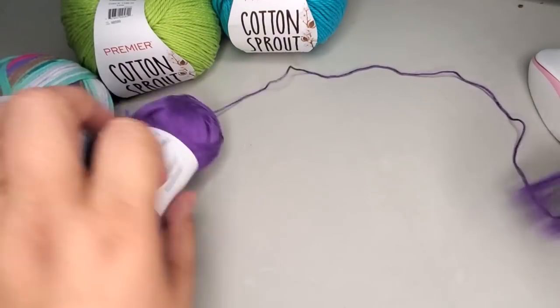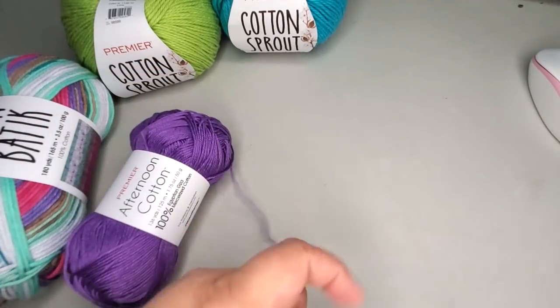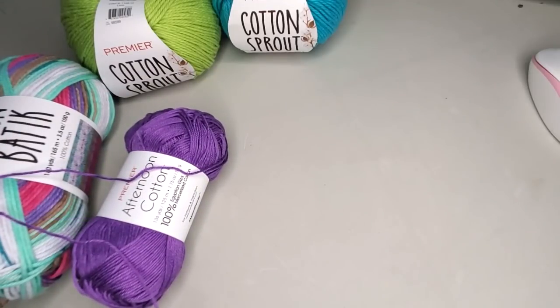Ta-da! We didn't have a huge yarn barf — that is a success for me. I'll show you guys what this stuff looks like worked up real quick, because I want to be thorough.